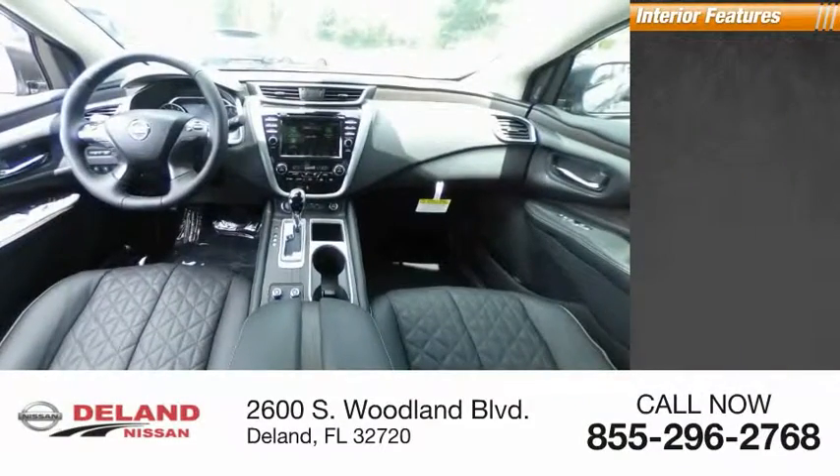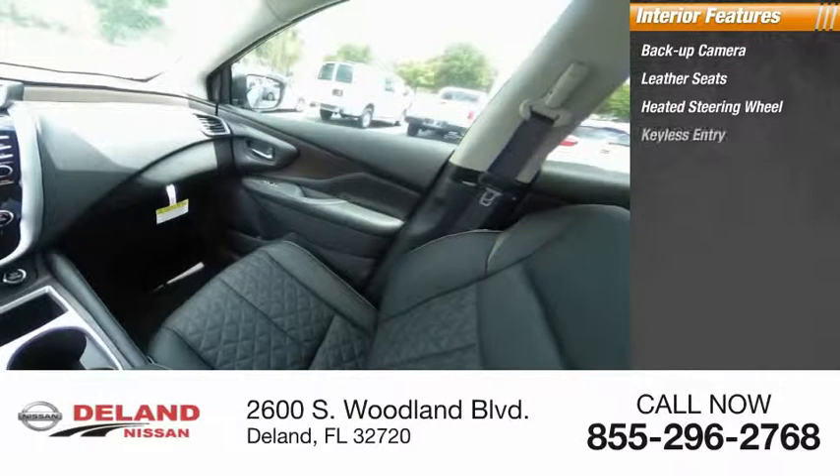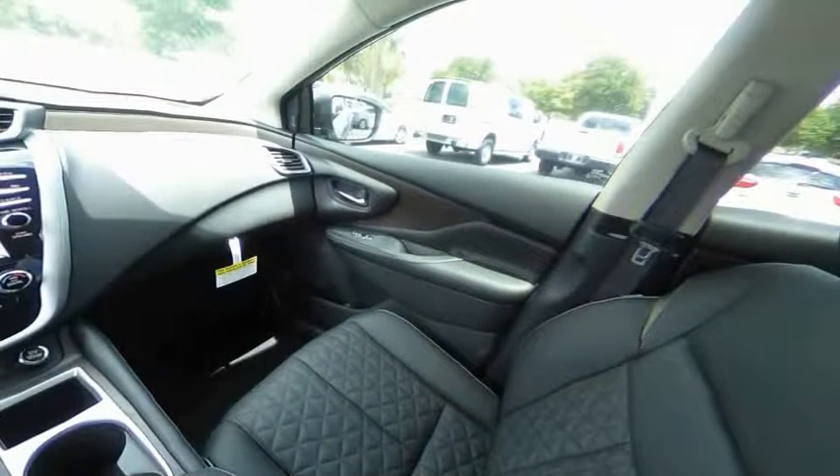Inside you'll find a backup camera, leather seats, heated steering wheel, keyless entry, adaptive cruise control, HD radio, satellite radio, auxiliary audio input, keyless start, and a premium sound system. This beauty is sure to make you the talk of the neighborhood.